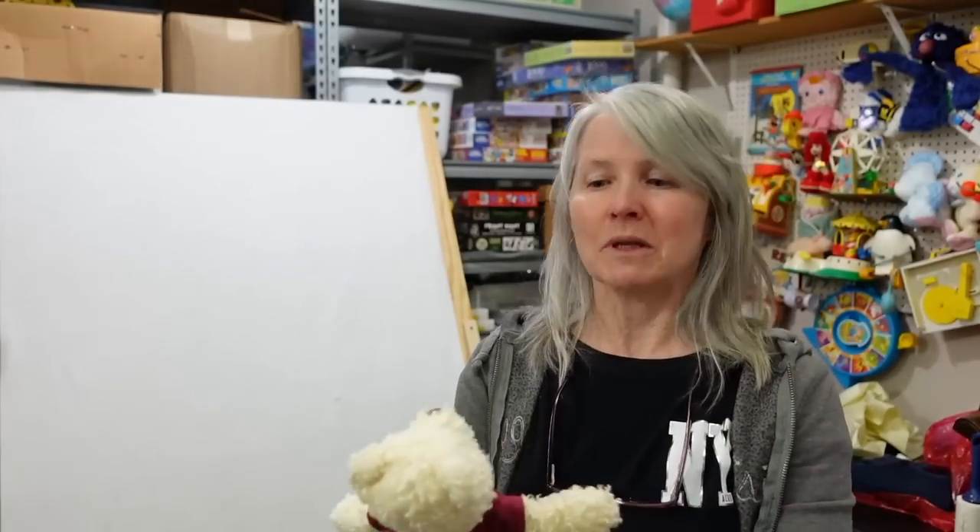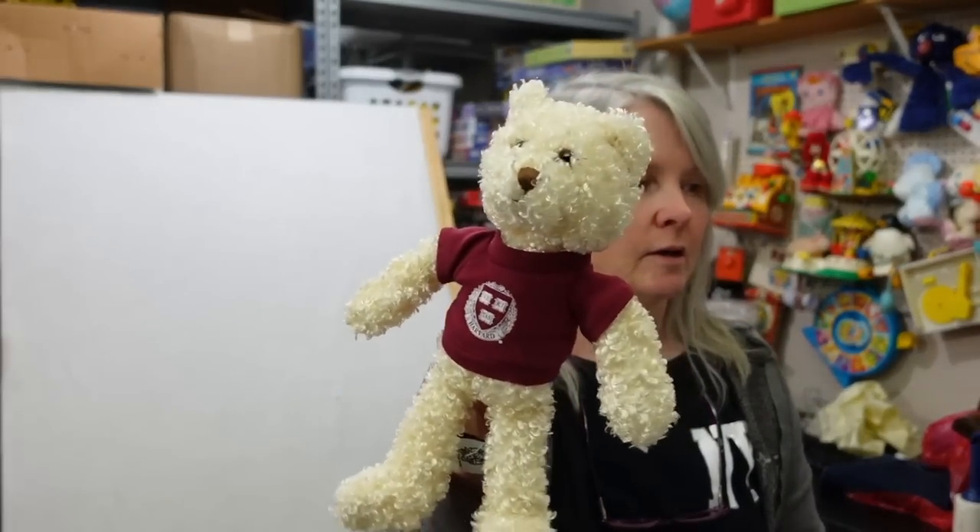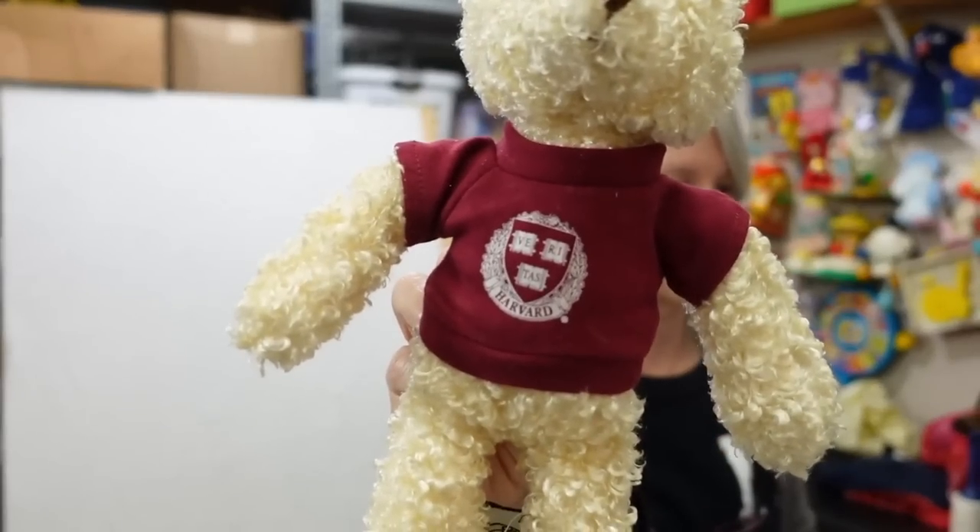I pick up a lot of plush that have college t-shirts and stuff on them. This one says Harvard - it's a Chelsea Teddy Bear, I just thought it was interesting. Probably like $9.95 to $12.95 for it.